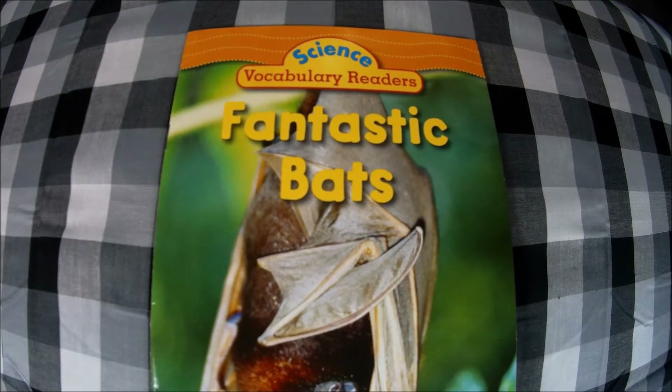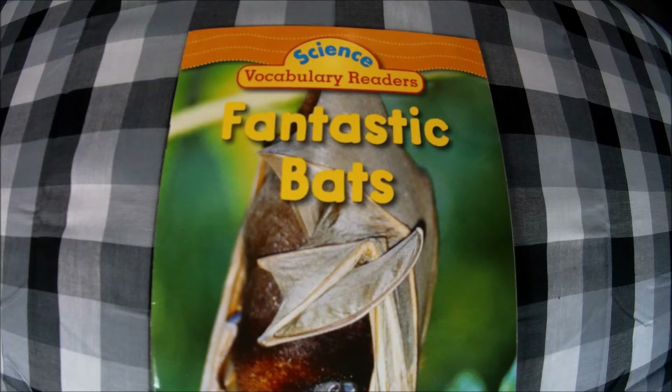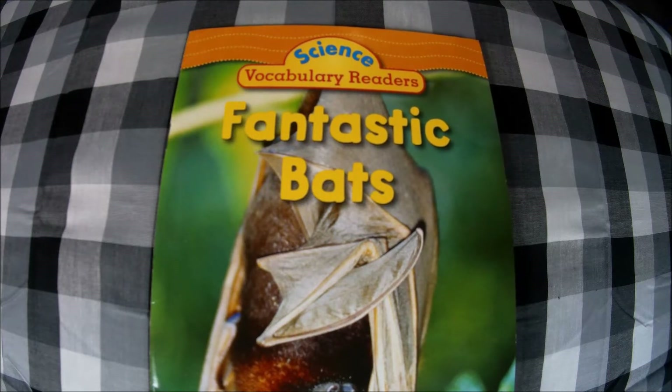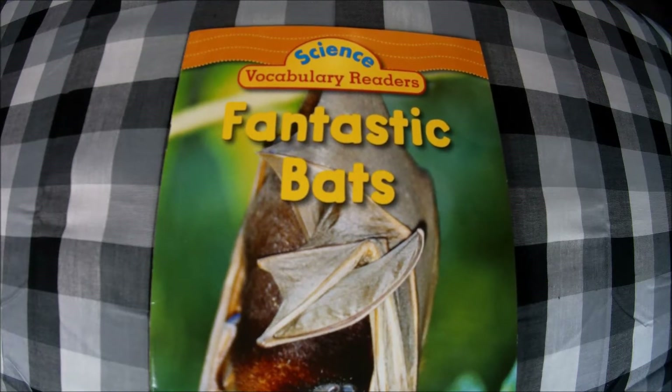Hello friends, welcome to Read With Me. Today we are continuing our nocturnal animal book series with Science Vocabulary Readers: Fantastic Bats. The author is Justin McQuarrie Martin. This is a nonfiction book, which means it will tell us facts.